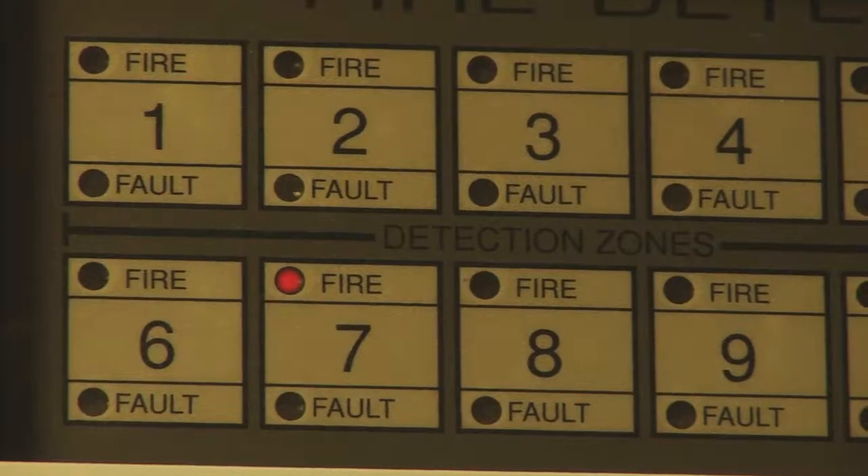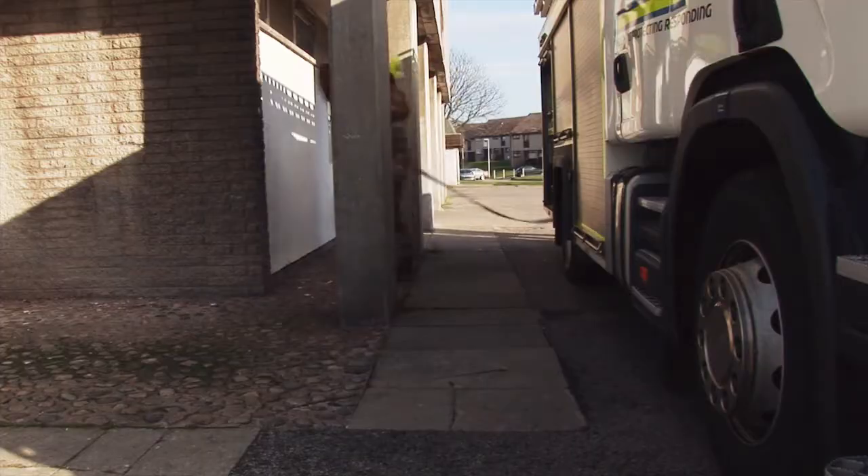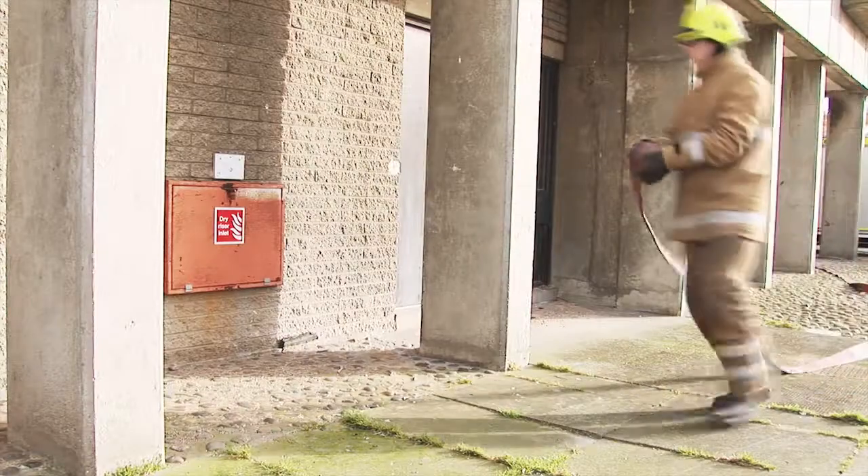One of the first jobs to be undertaken when firefighters arrive is to provide a water supply for fighting the fire. Water is pumped into an internal pipe called a dry riser, which can be connected to at the required floor.